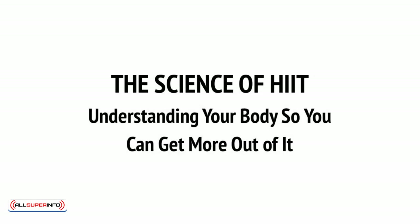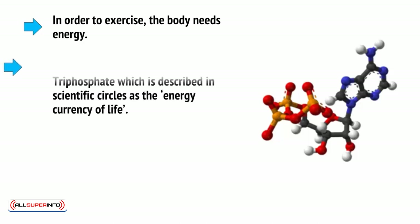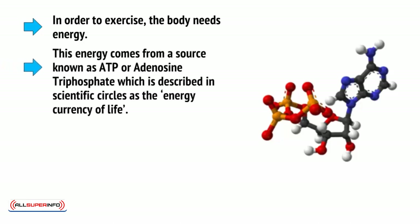Let's first consider how the body gets energy and manages that energy during exertion. In order to exercise, the body needs energy. This energy comes from a source known as ATP, or adenosine triphosphate.